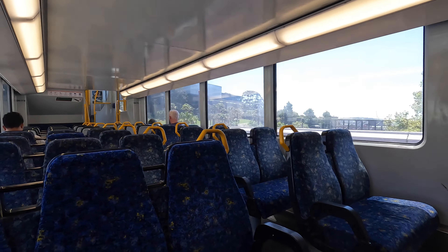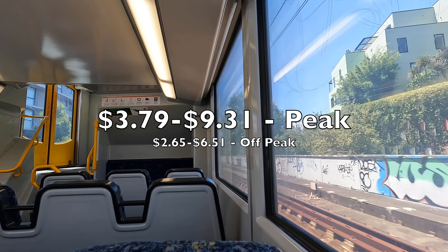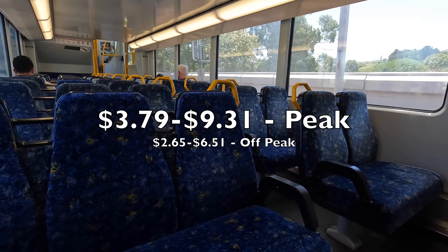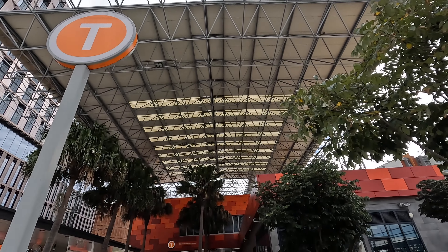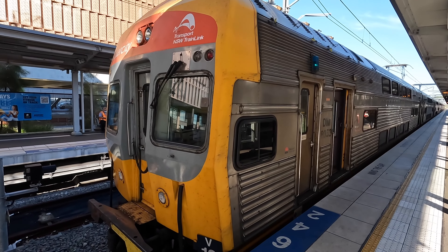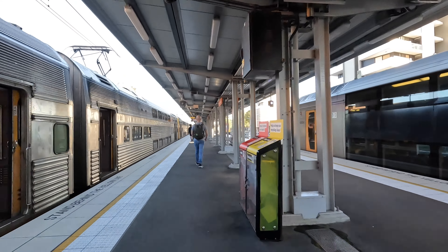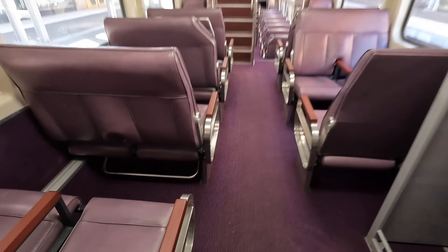An adult Opal fare can range from $3.79 to $9.31 during peak times, and $2.65 to $6.51 for off-peak travel. Other lines travel as far as the Blue Mountains, South Coast, and Newcastle. Intercity trains tend to be a bit more comfortable, with seating that can be changed to face the direction of travel.